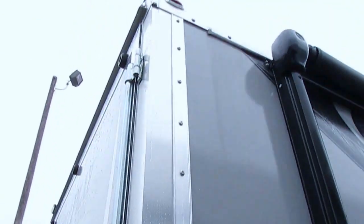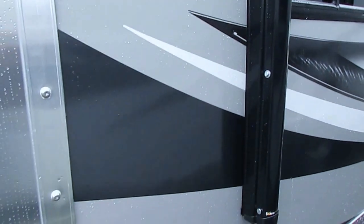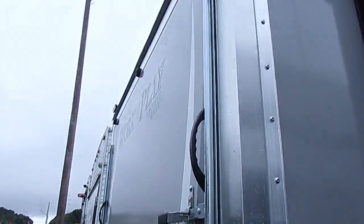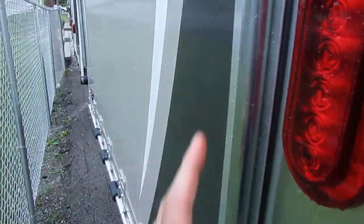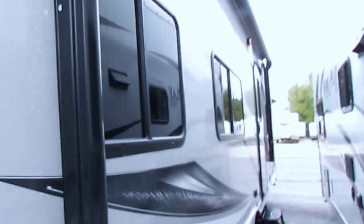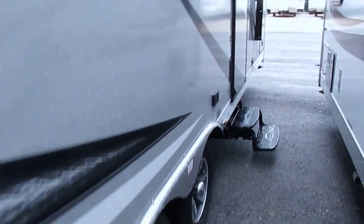All metal roof — even the corners are metal — so if a limb falls on it or something, it's not going to damage your RV. The back cargo door has a 5,000 pound rolling weight limit, so you can actually put a car up in here without warping the door. Big awning, stabilizer jacks, and alloy wheels.